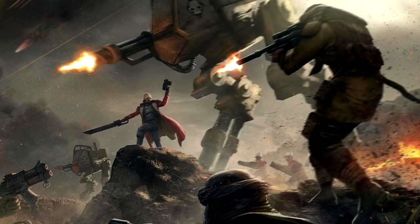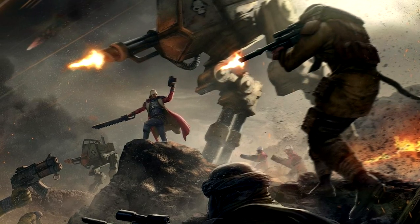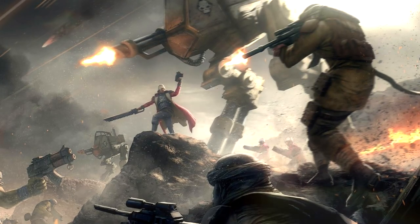When an Astra Militarum patrol force encounters difficult terrain far too treacherous for a heavy battle tank, they are accompanied by a Sentinel, an all-terrain, highly mobile combat walker.